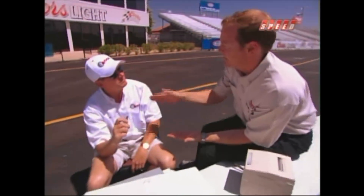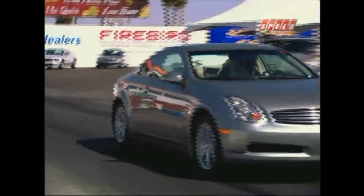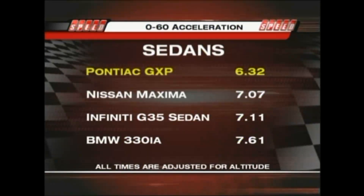Our first test was zeroed at 60. To ensure consistency, all cars are set up exactly as the owner's manual specifies — tire pressures, the exact kind of gas, broken in on that gas, and all driven the same 1,500-mile break-in course. Everything is done to make sure it was performed identically. In the 0-60 results, the GTO edged out the Mustang, and the GXP smoked its competition.